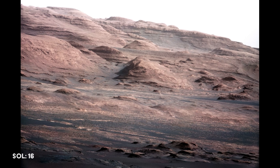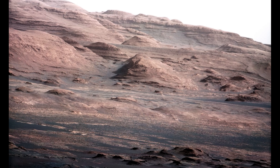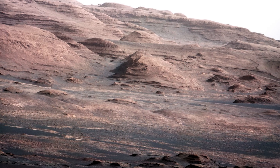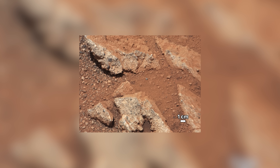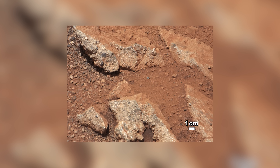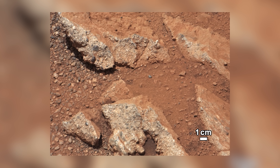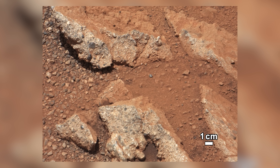On Sol 16, Curiosity takes a close look at the layers which form the base of Mount Sharp, with scientists theorizing that these layers could be another clue of a watery past. On Sol 27, Curiosity comes across a site which again could be linked to running water. This image shows what is known as a sedimentary conglomerate, a geological formation created by streams or rivers here on Earth.